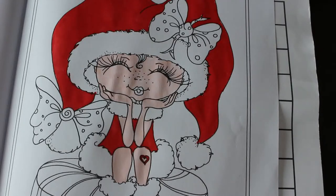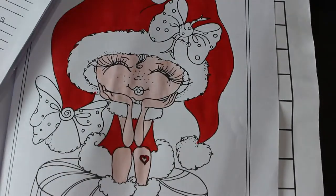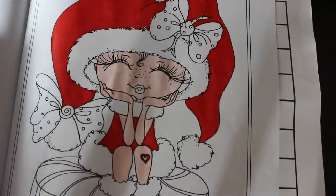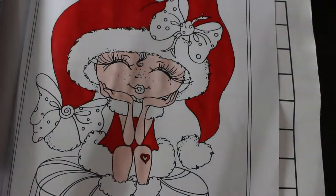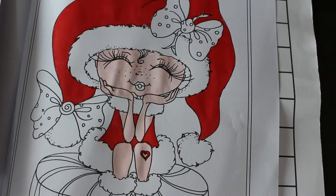I might do some of her socks red as well, I don't know yet. It is warm - I am not liking this heat. I'm using number 54 for the green - I've got a swatch chart here because I don't know what the colours are like.